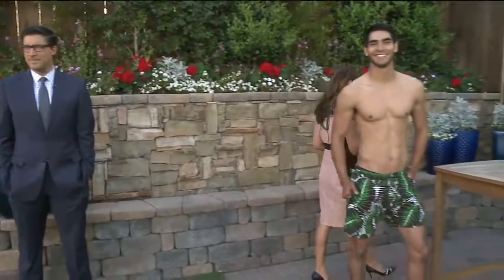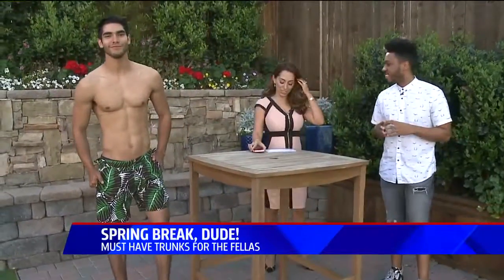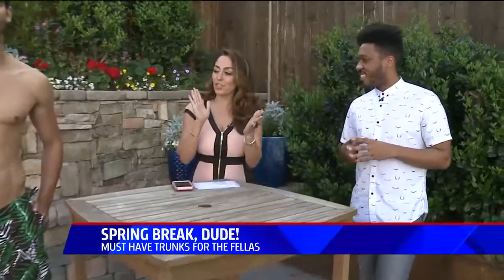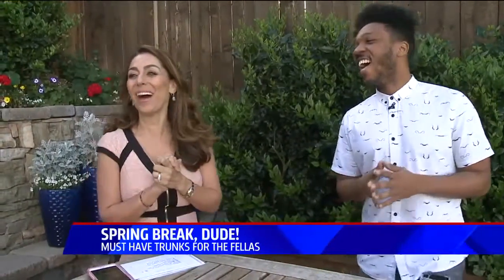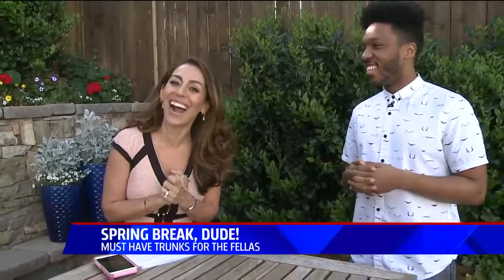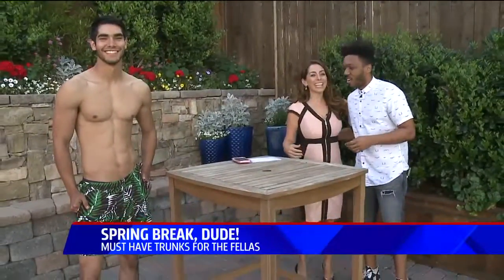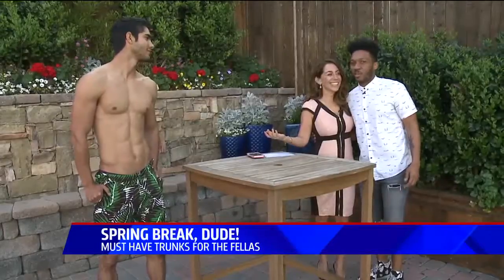You're going to love this — spring break season is upon us, and some of you may be going to some warmer destinations. Our stylist, style guide Dean Hall is here with some of the must-have trunks — hunks and trunks, because that's what we have for the fellas. Dean, you have made San Diego very happy today. Glad to have done my job.